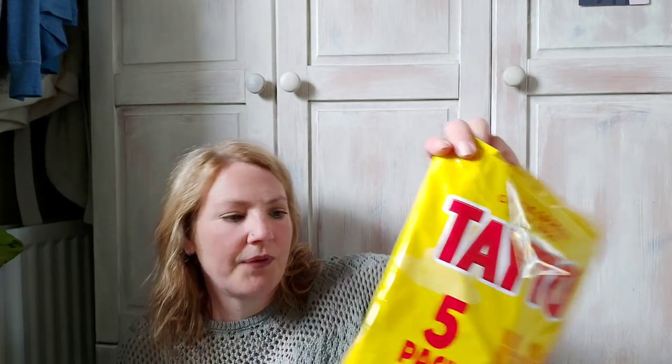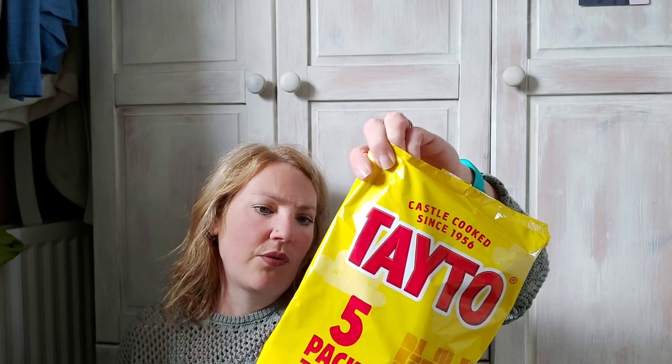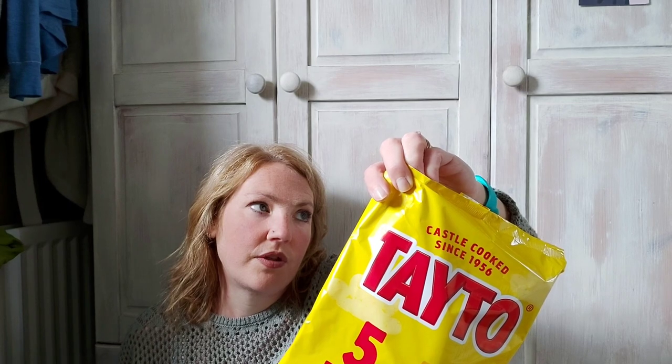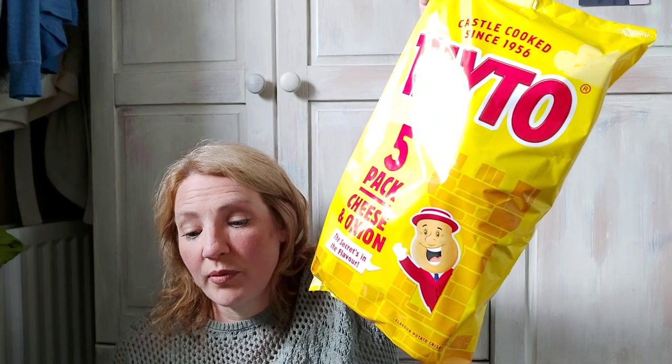She also loves these — the potato cheese and onion crisps. They're 134 calories per bag, so about six or six and a half syns, but I'm not eating them anyway. They're £1.19 for those.